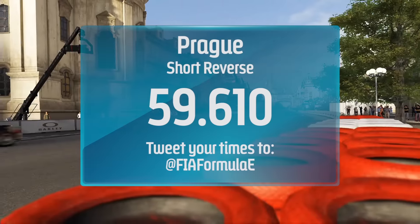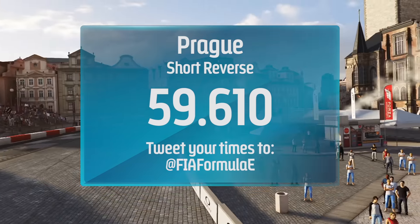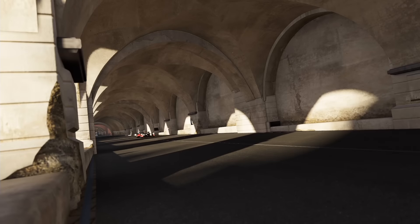Can you do better? Tweet your best times to at FIA Formula E and have a look in the description below for a breakdown of Zach's driver assists. And don't forget to hit subscribe. See you next time.